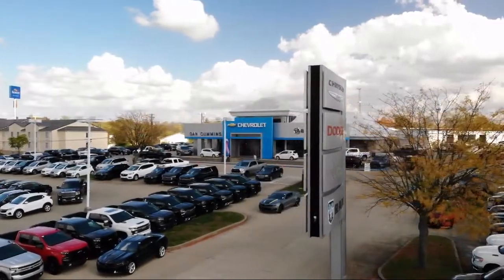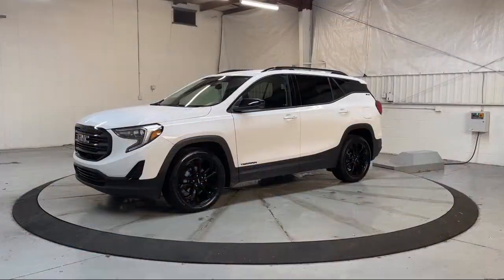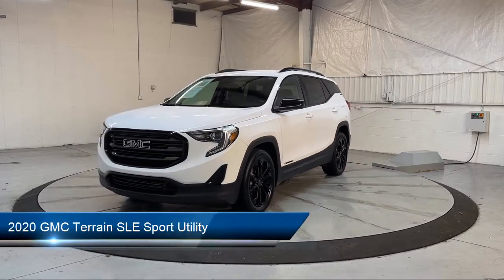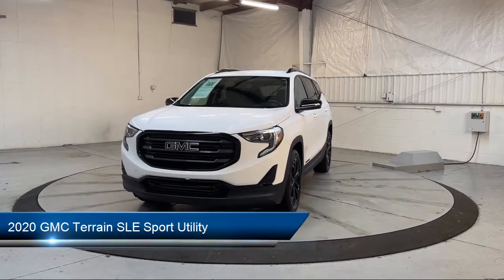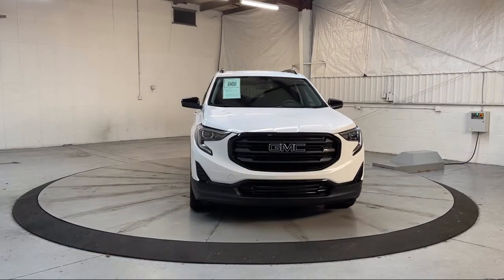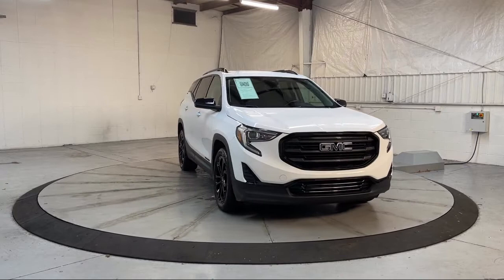Welcome to Dan Cummins of Georgetown. Here's a look at one of our many great vehicles for sale. It comes equipped with HD rear vision camera, premium cloth seat trim, heated door mirrors, climate control, and rear view camera.